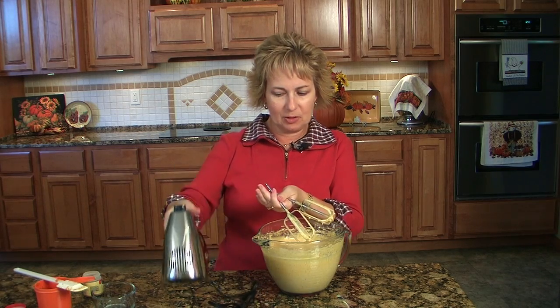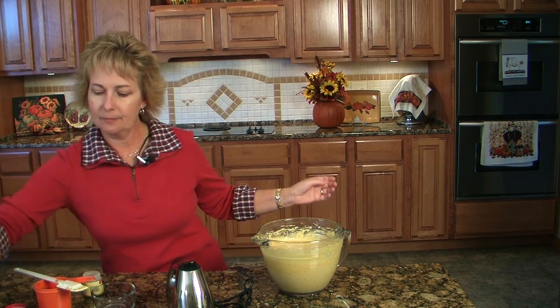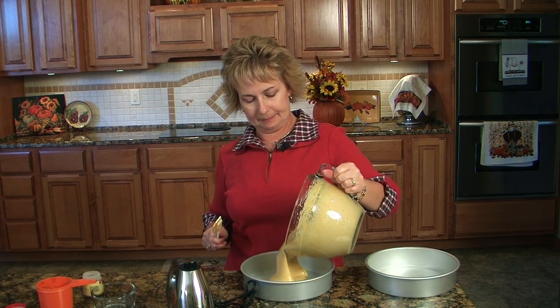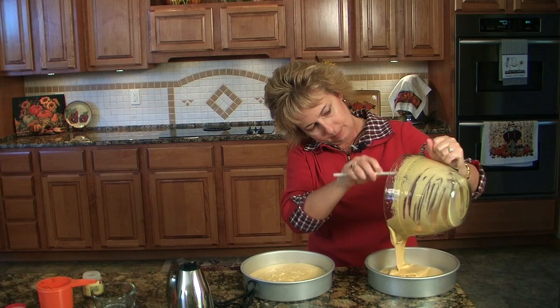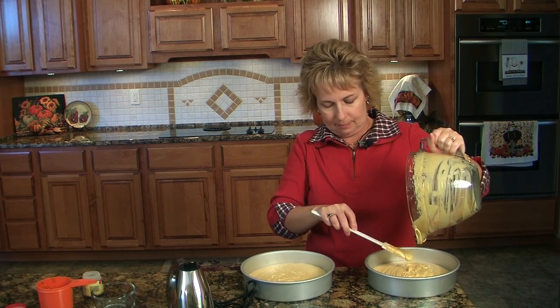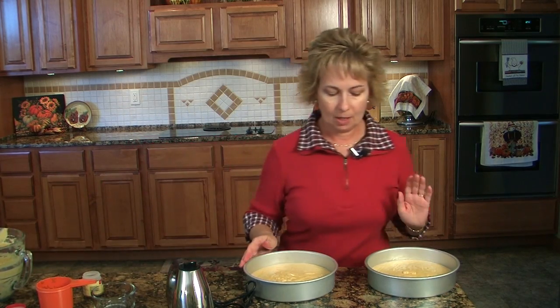Two minutes was a long time using the mixer — my arm is worn out. I've got two round cake pans here that I have lined with wax paper and sprayed with cooking spray, so we're just going to divide these evenly, or somewhere close to evenly. I usually don't get that quite right. Pop these into the oven, 350 degrees for 25 minutes or so. We'll check them with a toothpick whenever we think they're getting close.